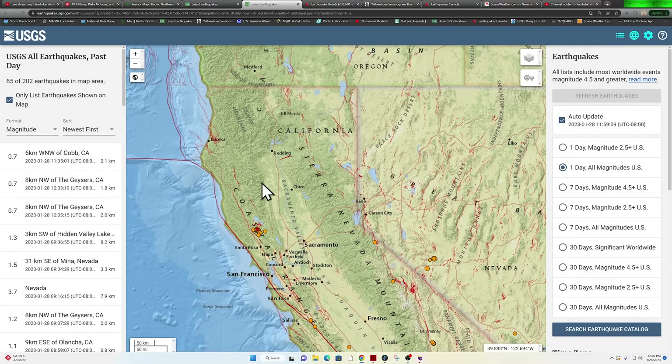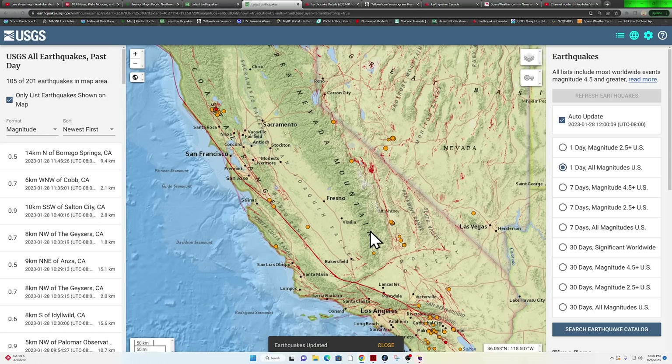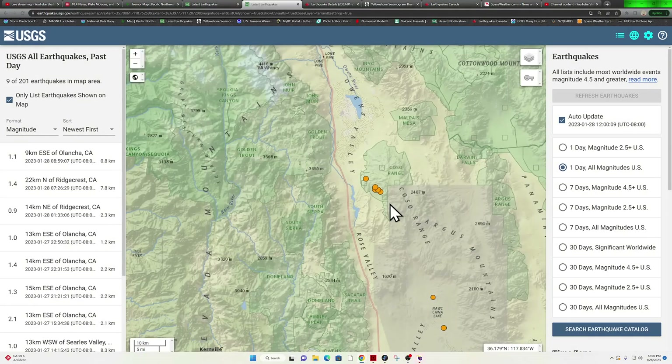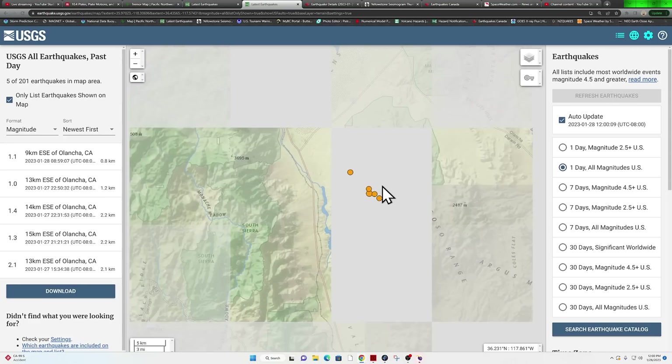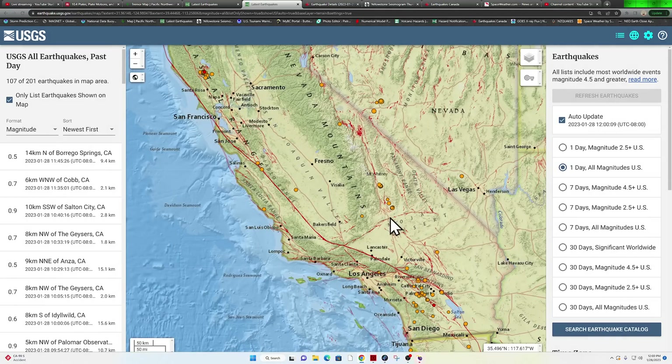Northern California specifically very quiet. Clear Lake Volcanic Field is going to be almost always active on any given day — we're always seeing swarms around that area. The Ridgecrest area is starting to fill in slightly here, just around the Coso Volcanic Field, with quite a few ones and even a 2.1 there from yesterday. A little bit of activity outside of Ridgecrest as well.